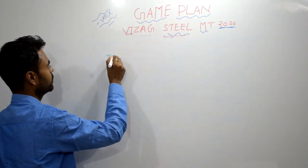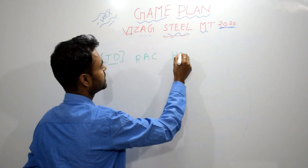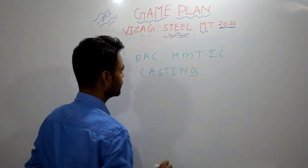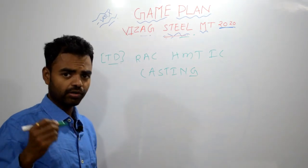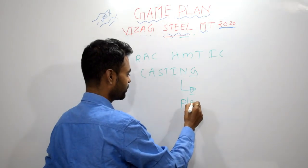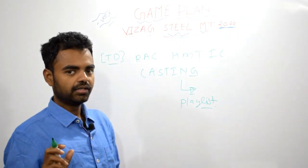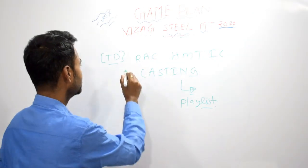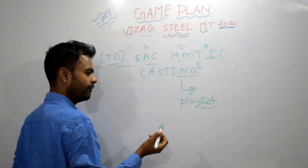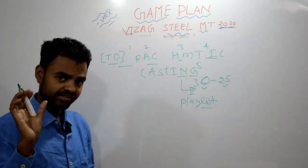Suppose you are studying a subject — for example, Thermodynamics. I have taught Thermodynamics, RAC, HMT, IC Engines, and Casting especially for this examination. You can get all those videos on my YouTube channel, but they are in Hindi, not in English. If you understand Hindi even a little bit, you can follow along. These subjects are very important — from these five subjects, you may be able to get at least 25 to 30 marks, meaning 30% of the syllabus will be covered.